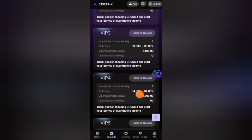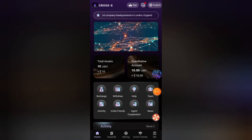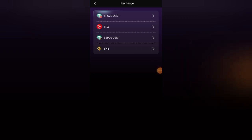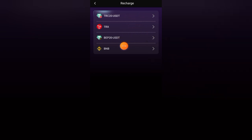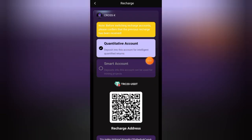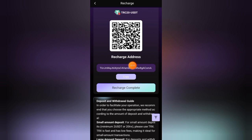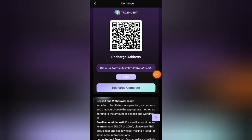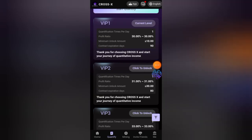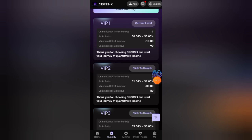Plan four is 300 USD with 34 percent profit annually. If you want to deposit, click on home then click on the charge button. Here are all the charge methods — you can deposit through USDT20, TRX, BEP20, and BNB. Select USDT20 and select the quantitative account. Here is the charge address — copy this address and send your USDT to this address. After sending, click on charge complete and refresh the page; your charge will appear automatically within three minutes.